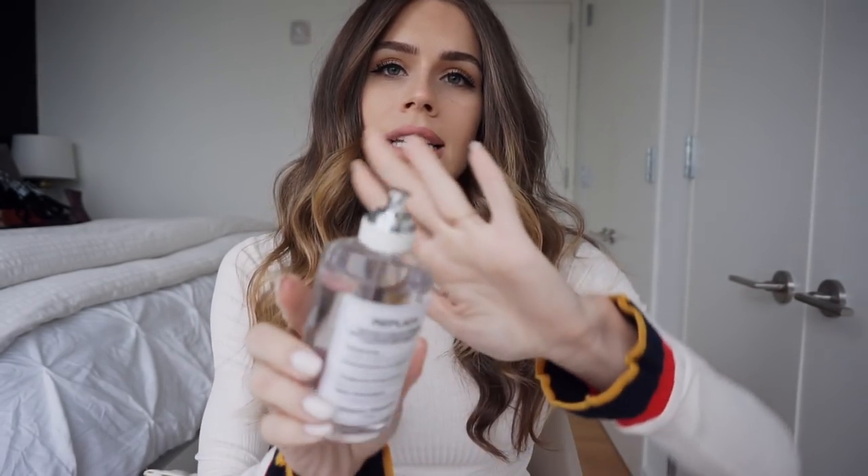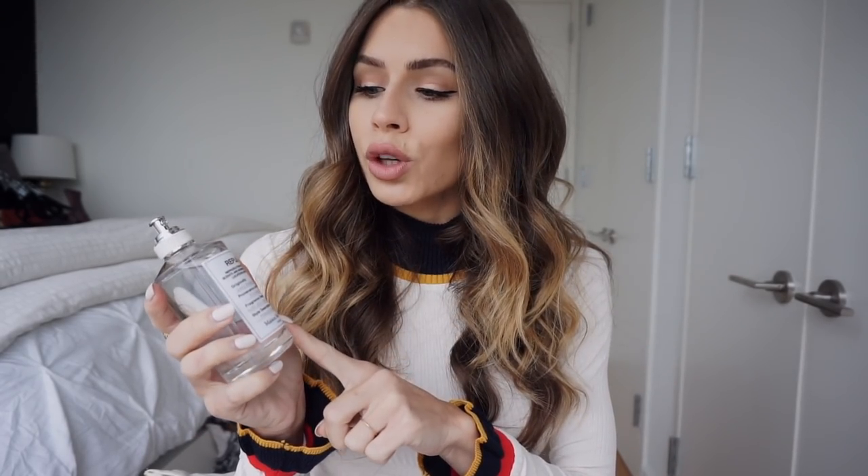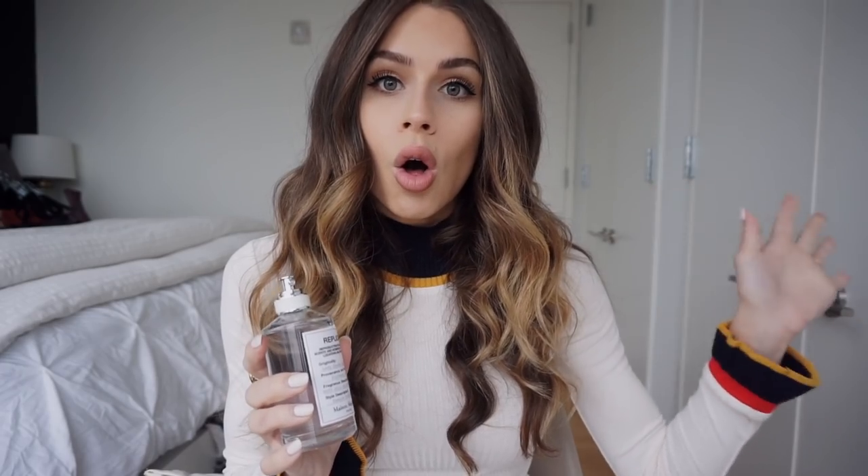Second, I got the Replica Lazy Sunday Morning Perfume. This is just a great smell. It's not too floral, it's not too strong — it's a really good everyday perfume. They're pretty pricey but this is one of those perfumes that will stay with you all day long.